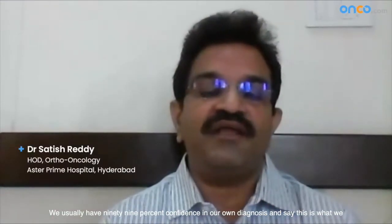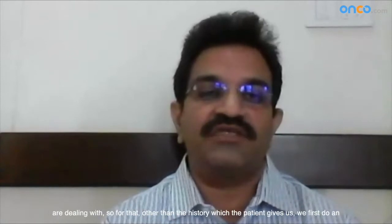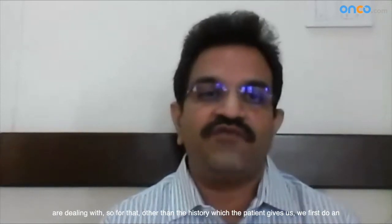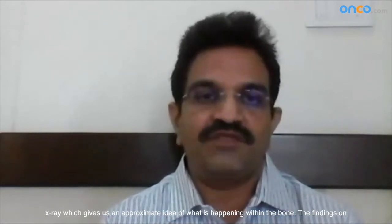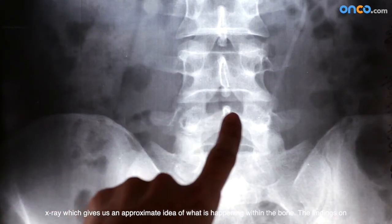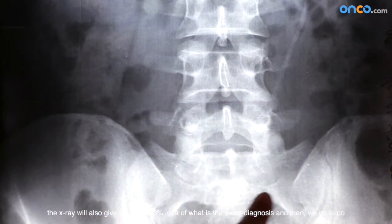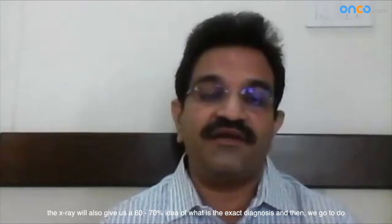We usually have 99% confidence in our own diagnosis and say this is what we are dealing with. So for that, other than the history which the patient gives us, we first do an x-ray which gives us an approximate idea of what is happening within the bone. The findings on the x-ray will also give us a 60-70% idea of what is the exact diagnosis.